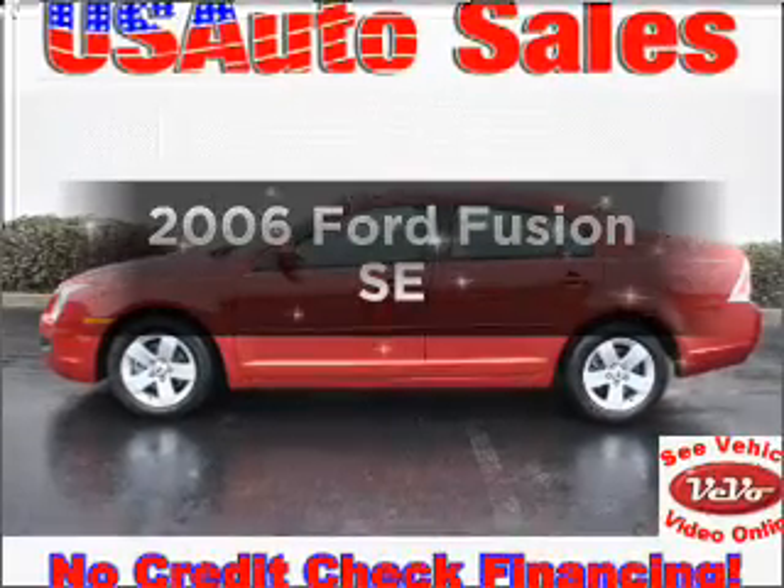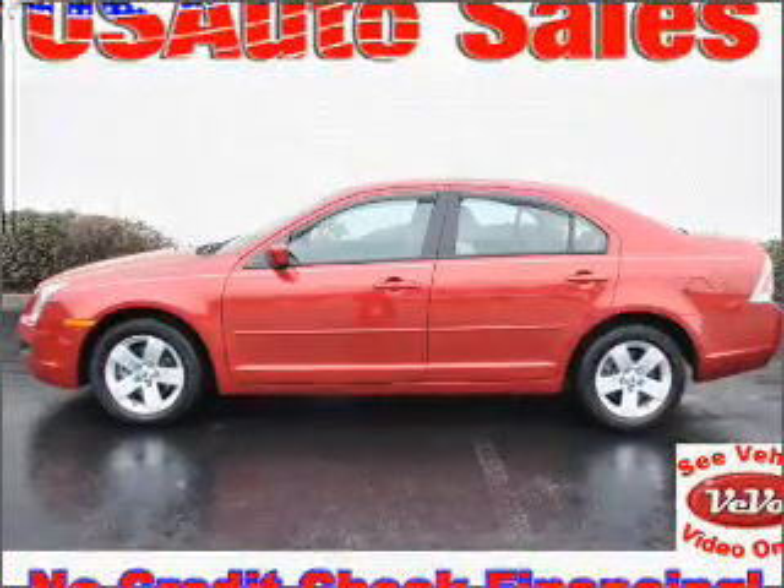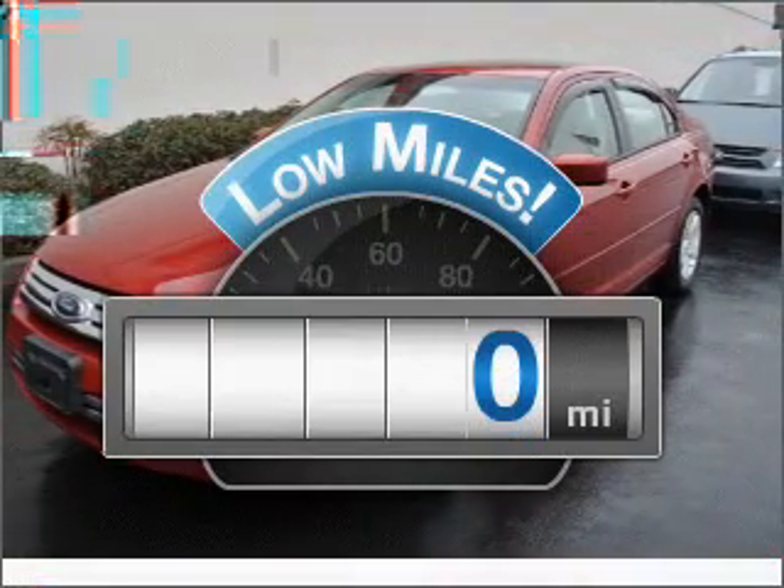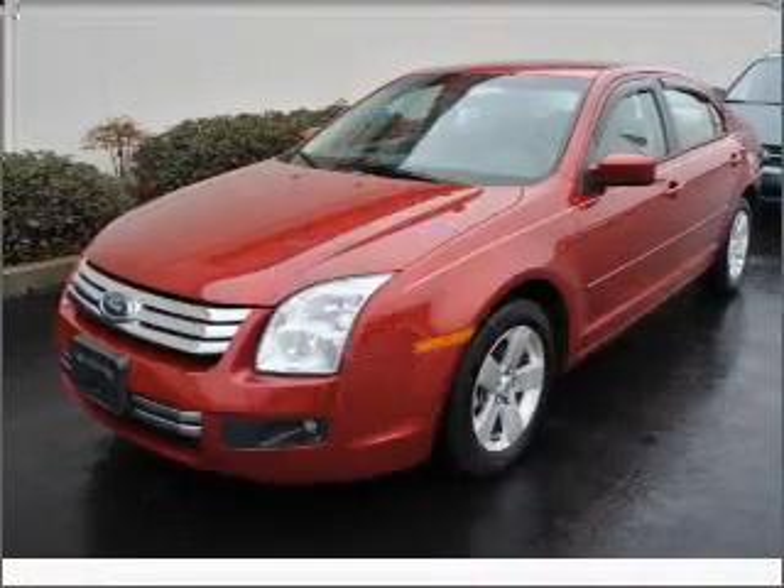Presenting the 2006 Ford Fusion. If you're looking for a first-rate auto, this one could be yours today. A low odometer reading is a great advantage among other benefits offered on this ride.